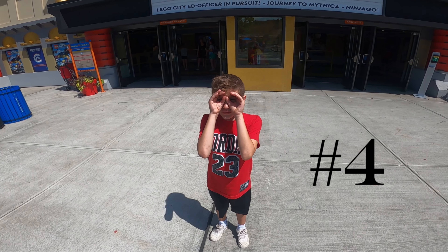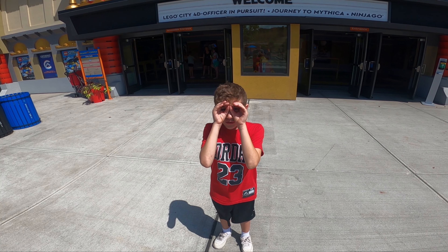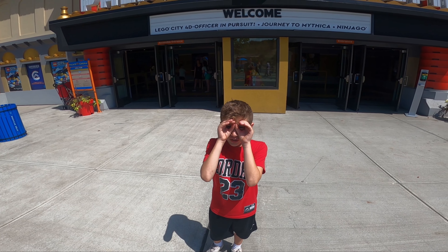My fourth favorite ride in Legoland New York is the movie theater. I'm inside the theater. Obviously I can't film anything because this is all copyrighted, but as you can see this is a big movie theater and it's all interactive — you have sprayers in front of you. It's a 4D theater.